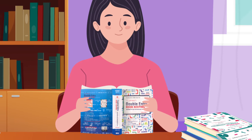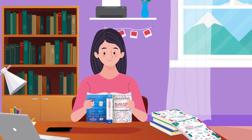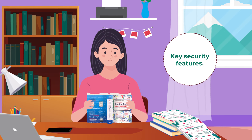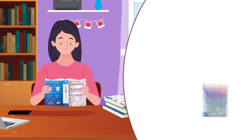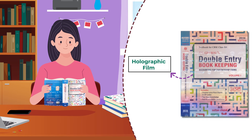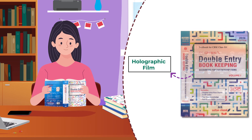To ensure authenticity of her SCS books and safeguard against piracy, Anjali checks for the key features mentioned in her accountancy book. The book cover boasts of a holographic film coupled with floating lenses displaying the distinctive SCS logo.